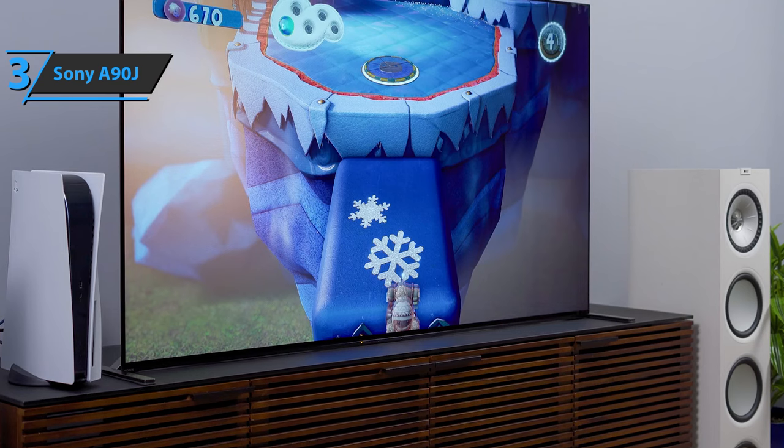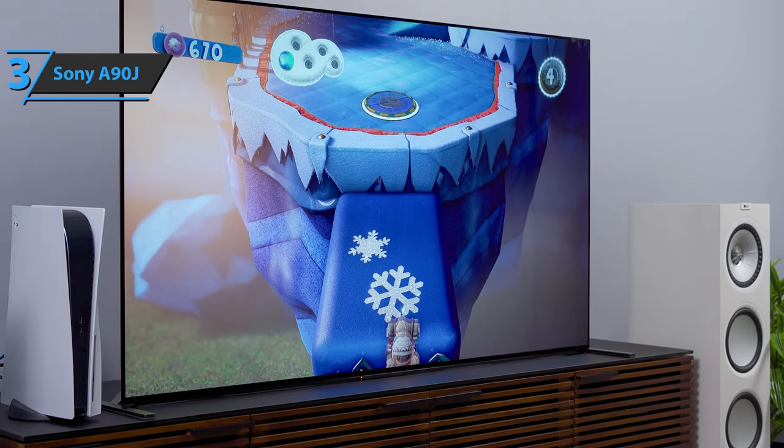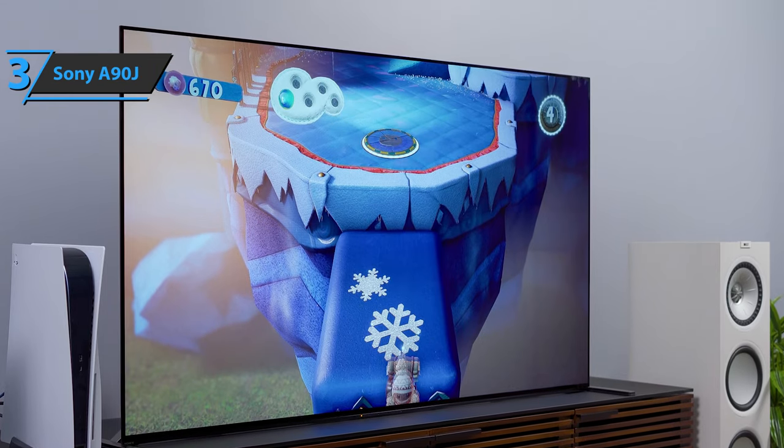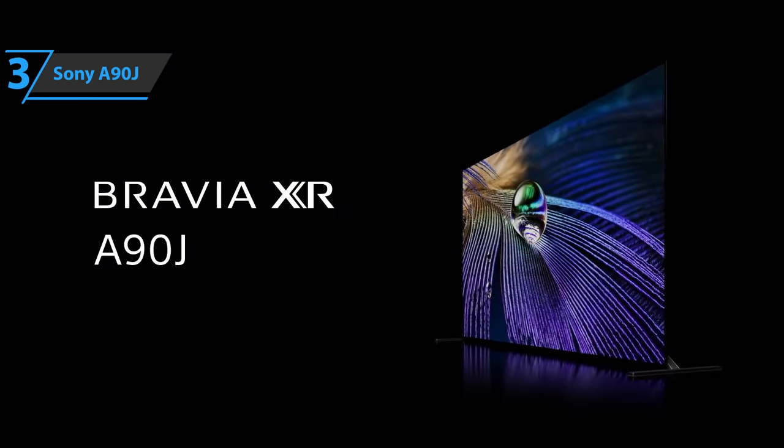There is simply no aspect in which the A90J would not be exceptional. The color palette is wide, nuanced, and natural. The black tones it creates are deep and bright in the classic OLED mode, but also full of detail. The picture in HDR on Dolby Vision is fantastic. If you can afford this beast, we say go for it.